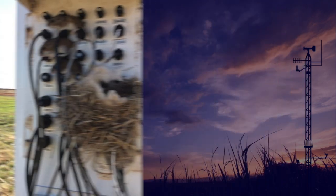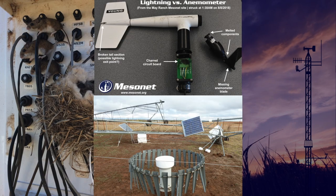Some less common data issues include rodents, lightning, tornadoes, and livestock.